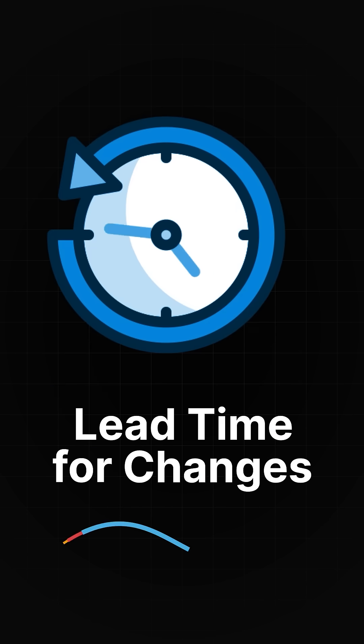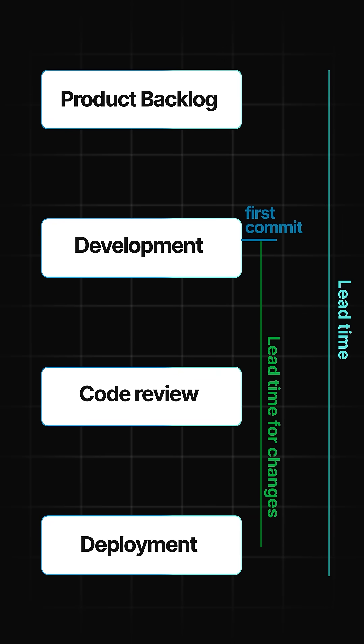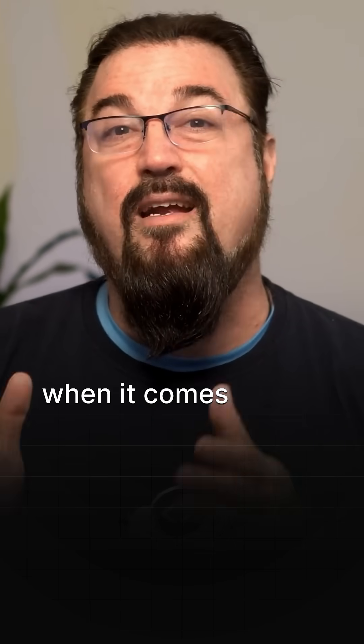2. Lead Time for Changes: Lead Time tracks how long it takes for a code change to go from commit into a repository to production deployment. The shorter, the better. It's a sign of efficiency in your development and testing processes when it comes to your pipeline.